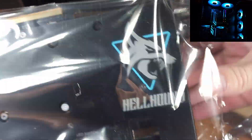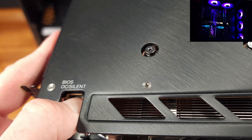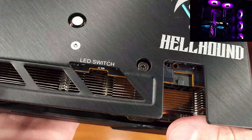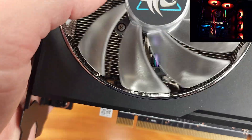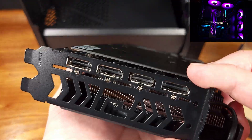The RX 7600 GPU features 2,048 stream processors and 8GB of GDDR6, which operates at 18GB per second. As for this Hellhound that I have here, there is actually a slight pre-overclock on the core. The game clock is rated at 2,280MHz, with boost clocks extending to 2,695MHz.